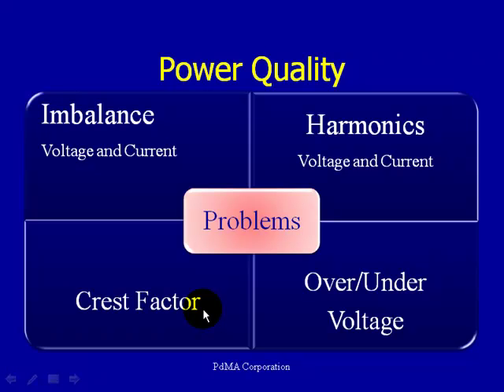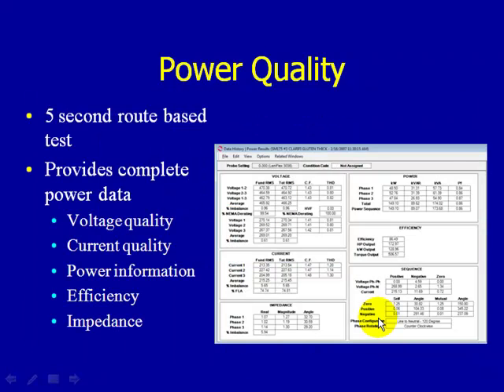We also look at the crest factor, which detects spikes on the current or voltage waveform. These voltage spikes may not influence RMS values for voltage or current, so it's important that we monitor the crest factor, as those spikes could be damaging to the insulation system. We also look at over and under voltage conditions, both of which can result in excess current, excess heat, and degradation of the insulation over time. Each insulation system has a specific rating — Class B, Class F, or Class H — designed to withstand specific temperatures based on that classification. Once you exceed that temperature, you lose some of the insulating capability.